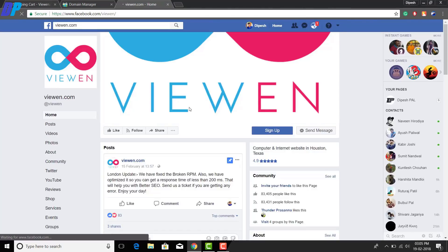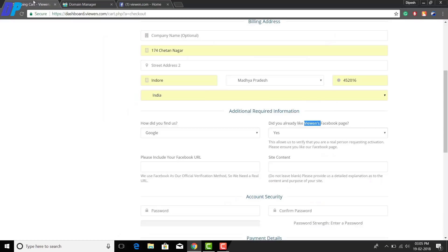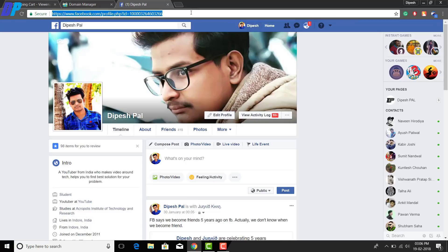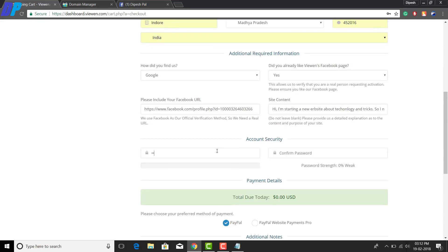Once you like their page, the next thing is to enter your Facebook profile URL. Go to Facebook, go to your profile, copy the URL of your profile, and paste it in the checkout form. Next is site content — here you have to enter details about your site and explain what your site is about. Make sure that whatever you type here is true. Then choose a strong password for your account.